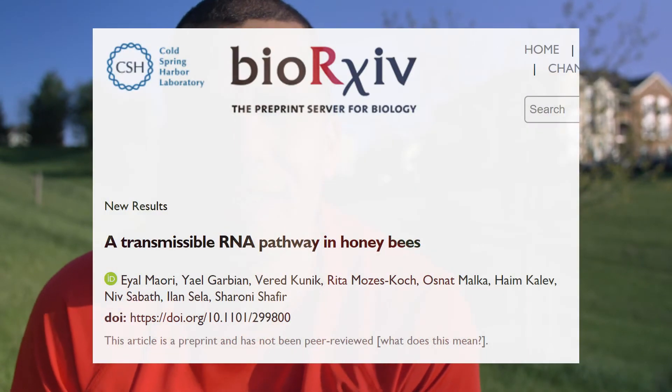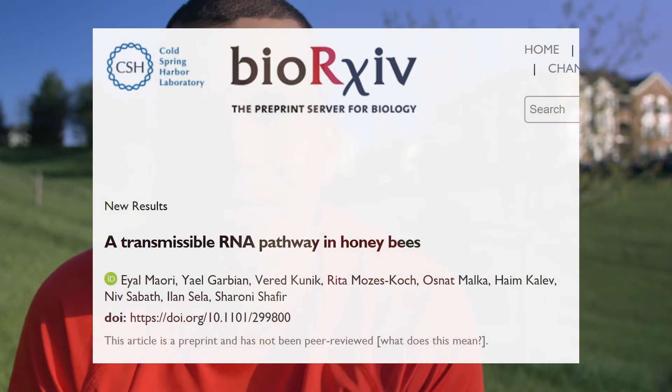Welcome to InsideTheHive.tv, the show that takes you into the world of bees. Dr. Eyal Maori and collaborators at Cambridge University just released a scientific article that I believe has the potential to make us beekeepers more successful in the near future.